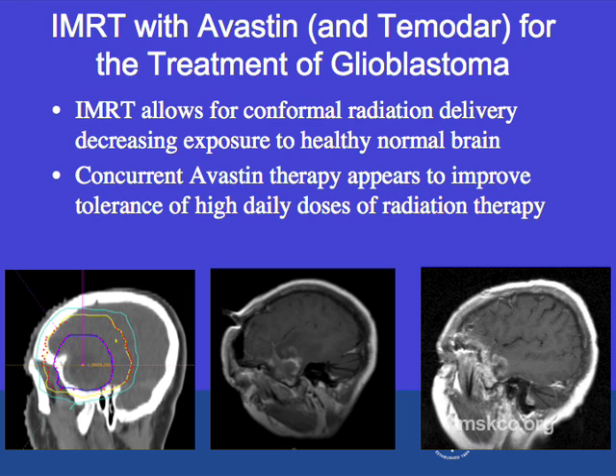This is the same patient's MRI just prior to treatment with radiation therapy. You can see the tumor in the bright white region. Approximately two weeks after finishing radiation therapy, the tumor has contracted nicely, and most importantly, the patient tolerated her treatment extremely well and is feeling well.